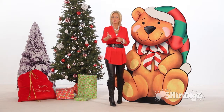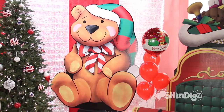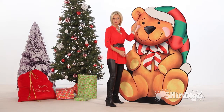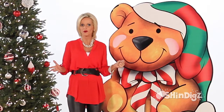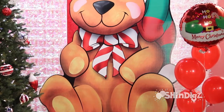Bring Santa's workshop to your party if you want a super spectacular decoration. He goes with so many other decorations that we have, but he's perfect alone too. Standing just over six feet tall and four and a half feet wide, look how cuddly and bright he is. He is perfect for a photo opportunity or standing in a corner or in the middle of the room.